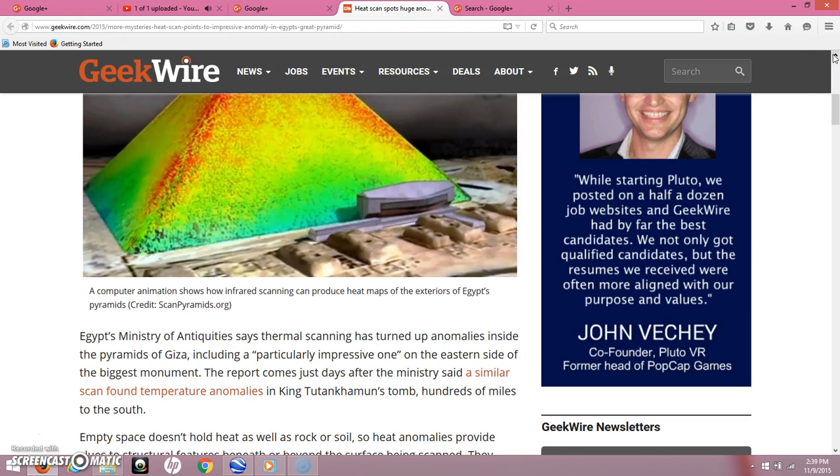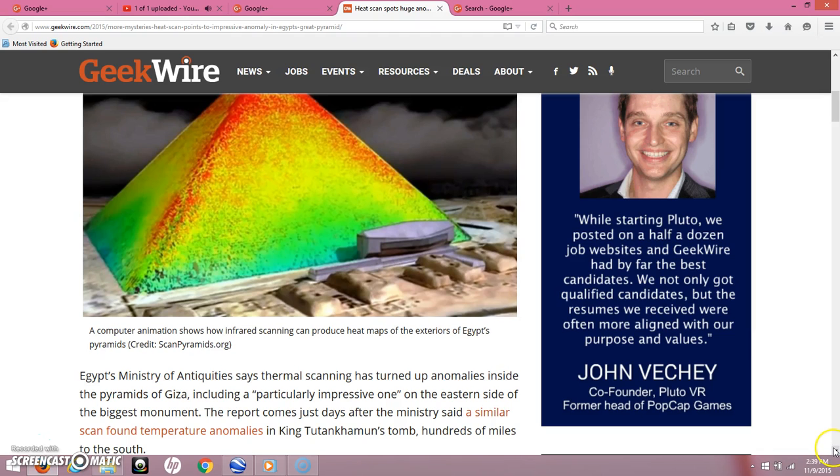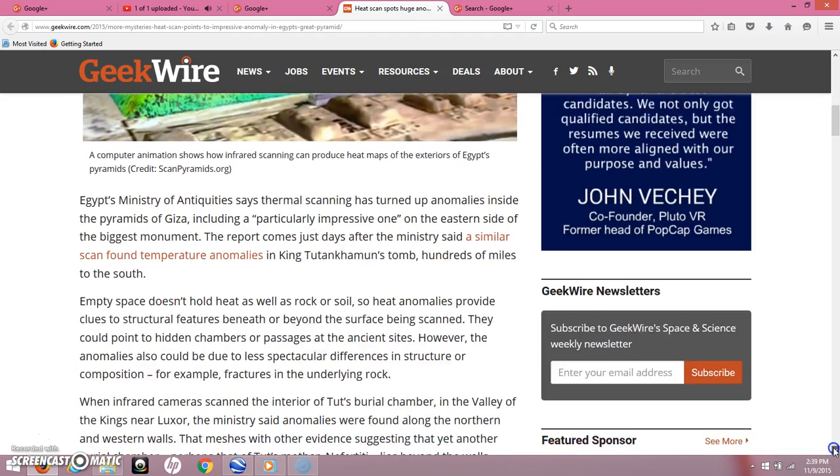Egypt's Ministry of Antiquities says thermal scanning has turned up anomalies inside the Pyramids of Giza, including a particularly impressive one on the eastern side of the Vegas Monument. The report comes just days after the Ministry said a similar scan found temperature anomalies in King Tutankhamen's tomb, hundreds of miles to the south.